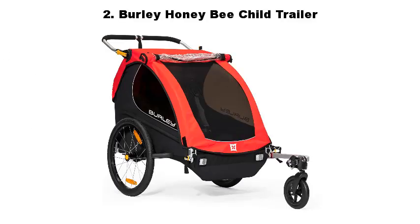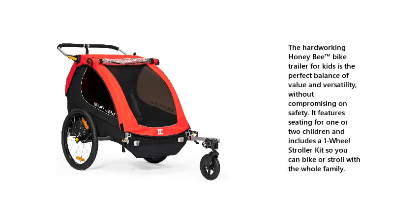2. Burley Honey Bee Child Trailer. The hard-working Honey Bee trademark symbol bike trailer for kids is the perfect balance of value and versatility, without compromising on safety. It features seating for one or two children and includes a one-wheel stroller kit so you can bike or stroll with the whole family.